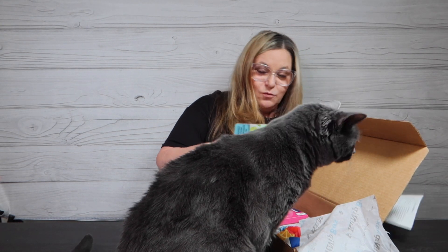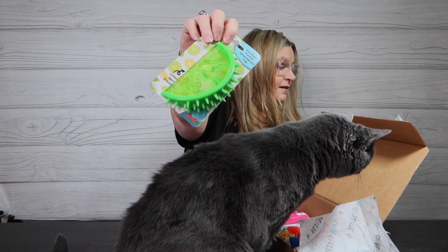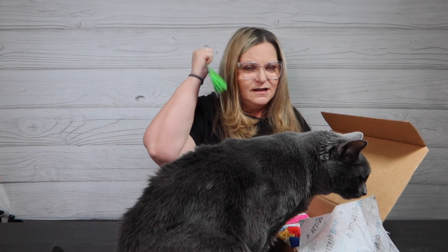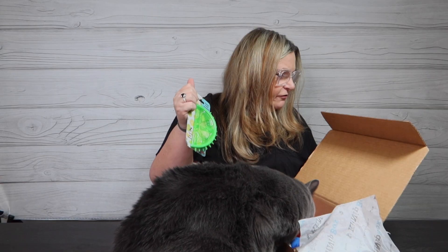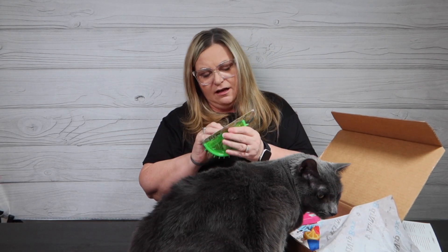Oh my gosh, what is this — it looks so fun! Perfect Pucker Lime Dental Toy, safety bell inside. 'A zest of fun — the lime wedge is designed with soft spikes to help clean your furry friend's teeth while they chew and play. It's a refreshing twist on dental health.' This is a five dollar toy. This is really interesting actually.